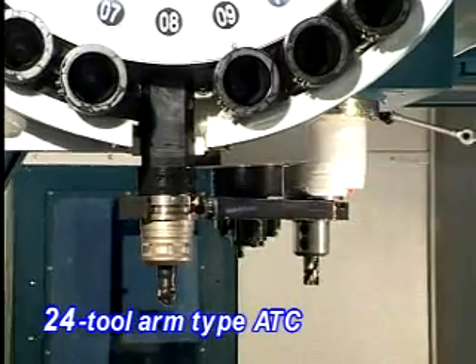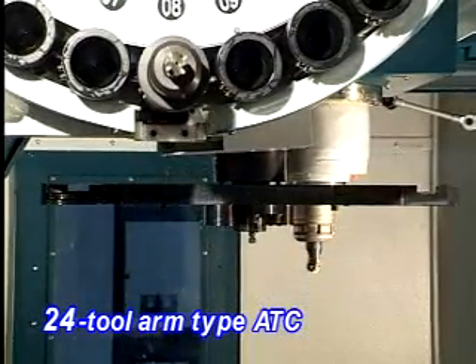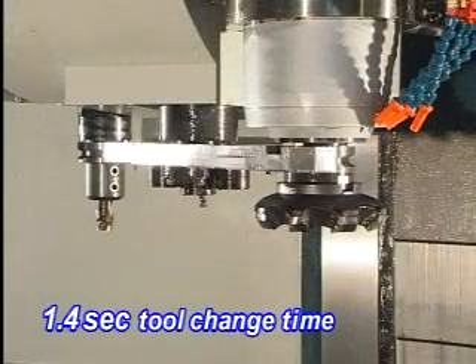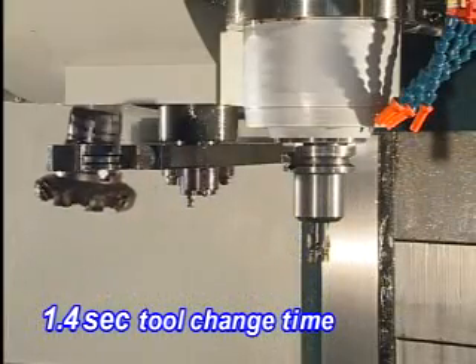High Efficiency ATC: Standard 24-Tool Magazine provides simultaneous detooling operation within 1.4 seconds for reduced idle time and high machining efficiency.